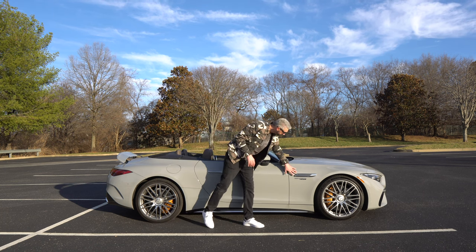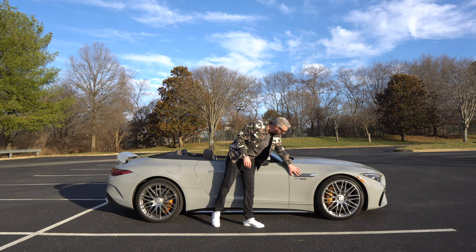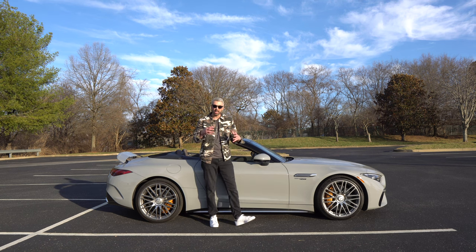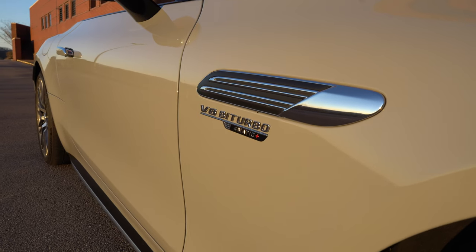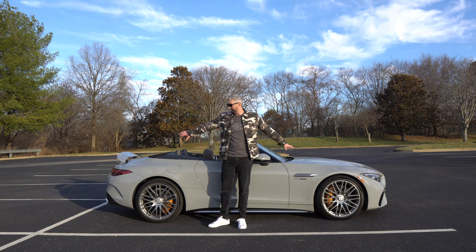One more thing to touch on down through here — you've got the V8 bi-turbo 4Matic plus indication with this little inlet here. I'm not the biggest fan of that. It almost seems like it was an afterthought, kind of stuck on. Maybe if it was gloss black or something active, I think I would like it more. But other than that, everything else looks good.